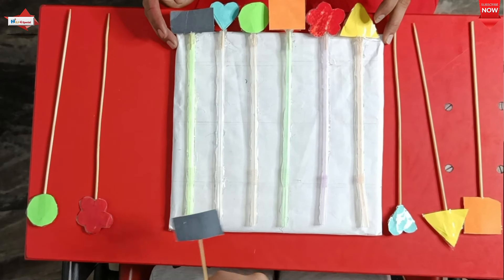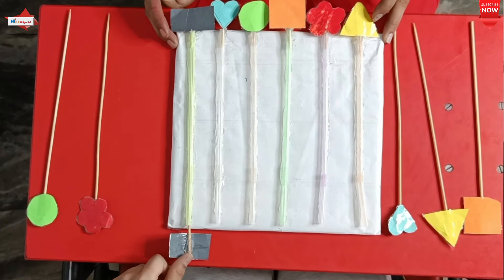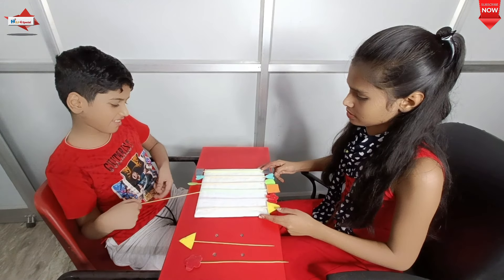Our last activity is also a fine motor activity. It improves pincer grasp, fine motor skills, eye-hand coordination, concentration, shape concept, color concept, and visual discrimination skills.